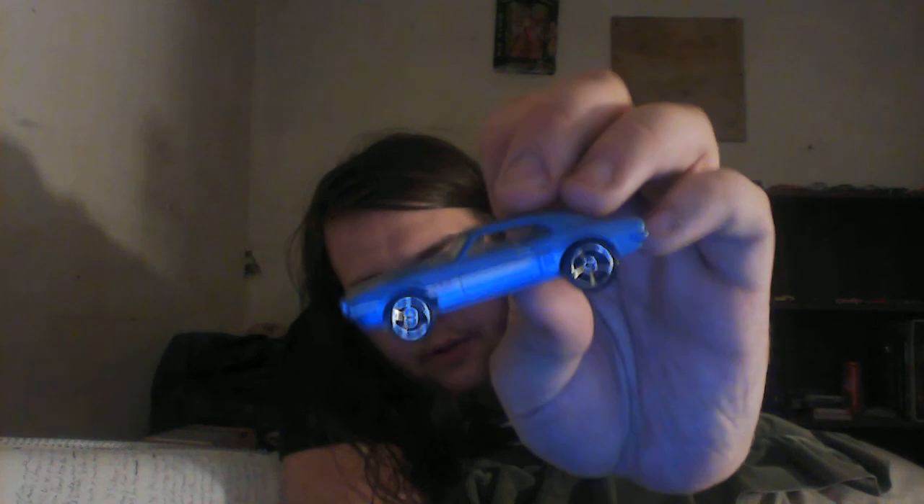Then at number 21 we have the '67 Pontiac Firebird 400, done in a light metallic blue with cool racing stripes on the hood — I think they're rally stripes, I'm not sure. Anyway, I hope you enjoyed this video — there are gonna be two more coming soon, and until then, see you next time.